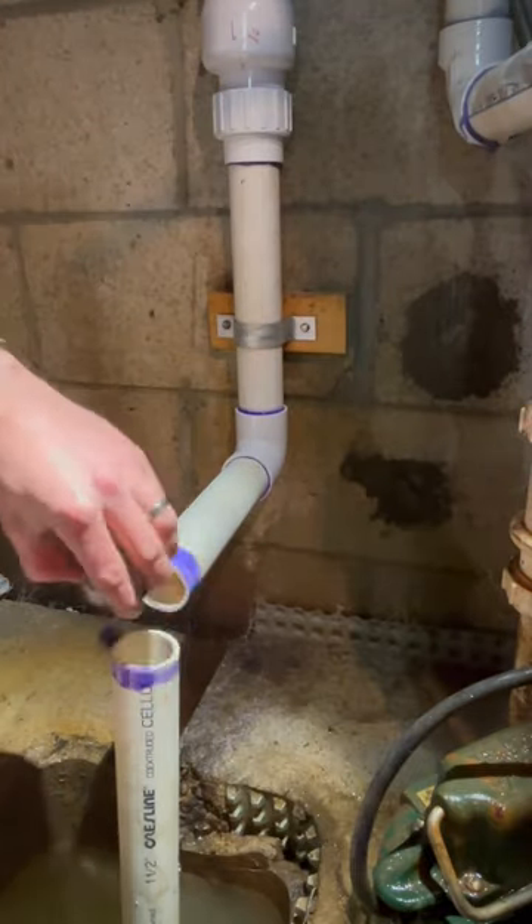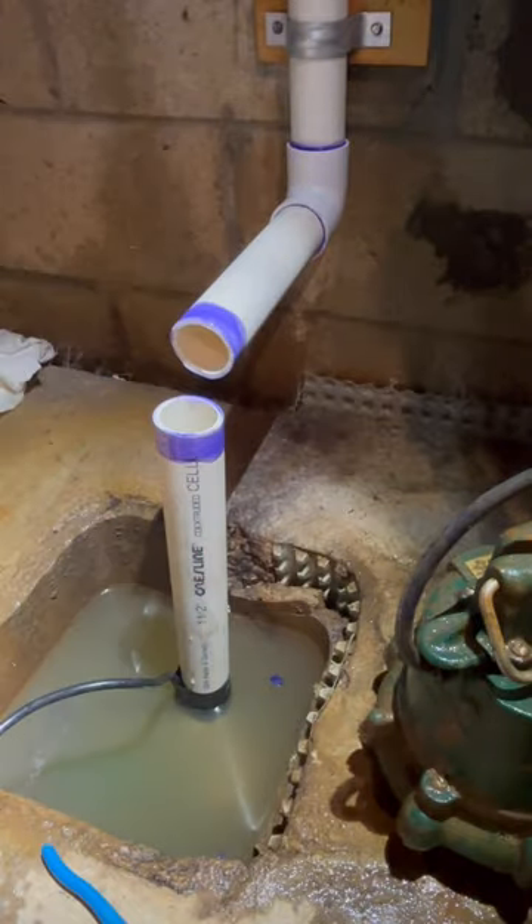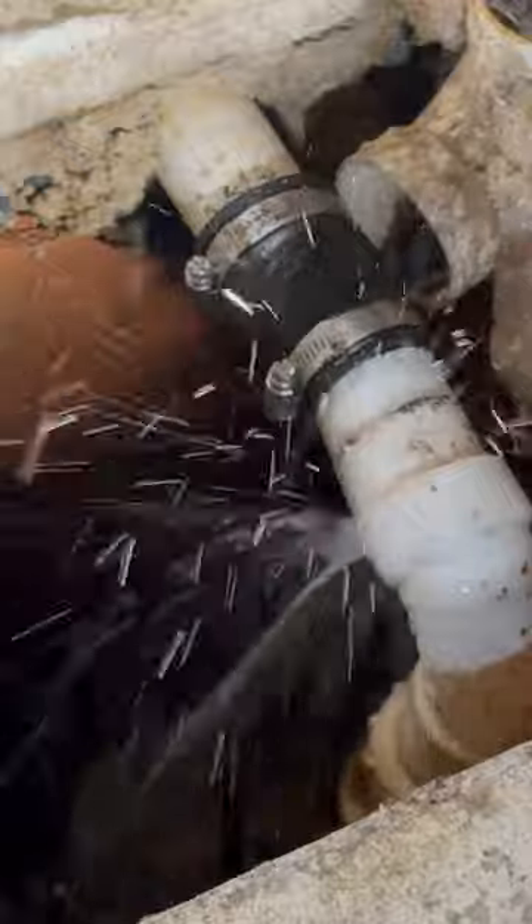I wasn't too worried about it, but still, I wanted to get this thing up and going as fast as possible. And when I was walking past the second sump pump, I heard something weird, so I looked into it.